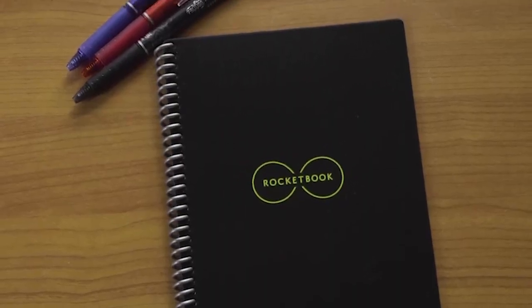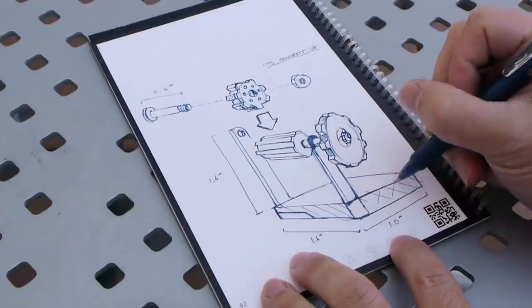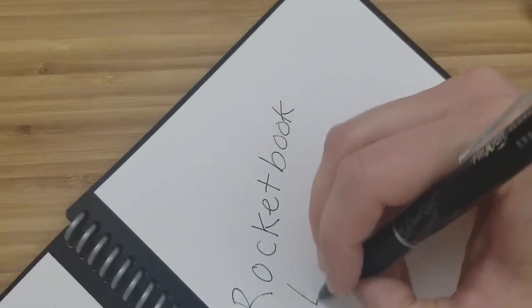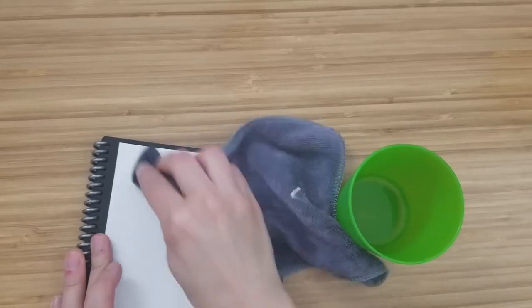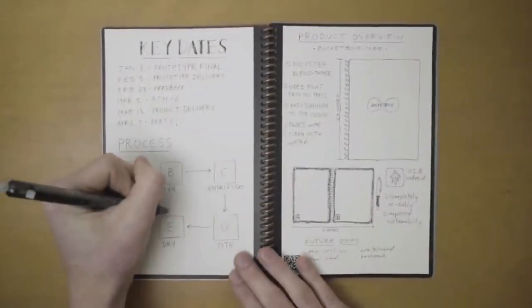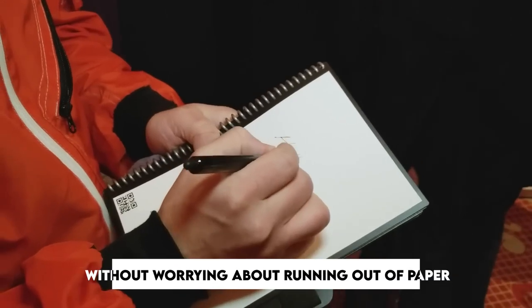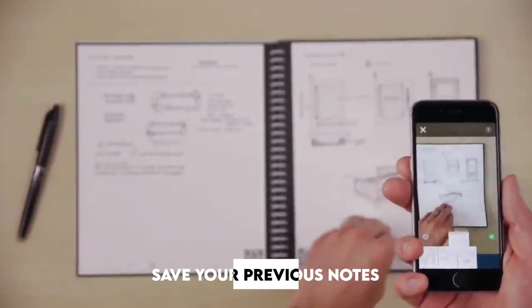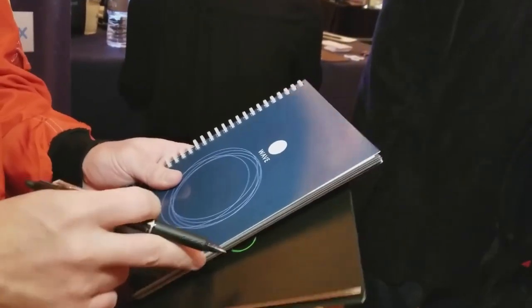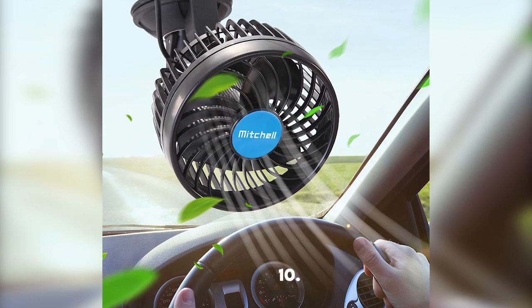Number nine: Rocketbook Everlast Reusable Smart Notebook. With this notebook, you're doing the environment a huge favor. The book has 36 pages which can be wiped with a damp cloth and reused — just wipe the page and get back to writing like nothing happened. Forget buying paper notebooks; with the Rocketbook, you can make as many notes as you want without worrying about running out of paper. You can also save your previous notes by directly sharing them to Google Drive from the notebook itself.